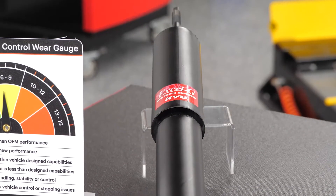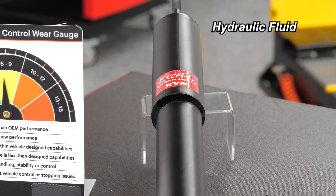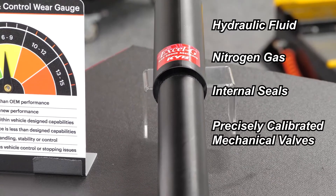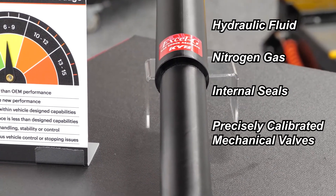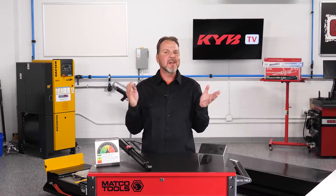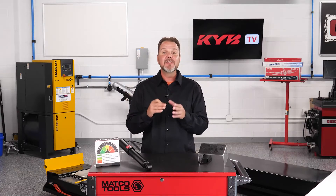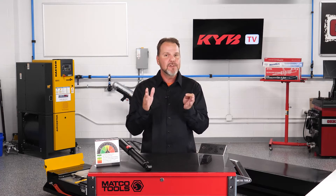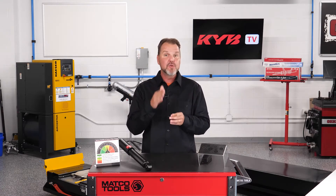Shocks and struts are sealed units that contain hydraulic fluid, nitrogen gas, internal seals, and precisely calibrated mechanical valves. All of them operate while you drive, not just on big bumps. They control even the slightest road variations — in fact, they can work over a thousand times during every mile that you drive.